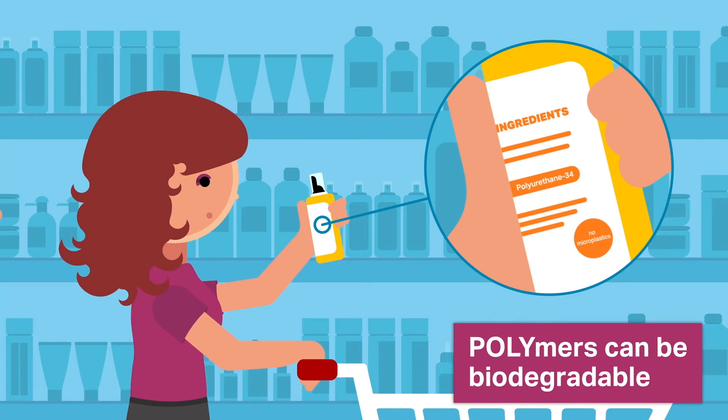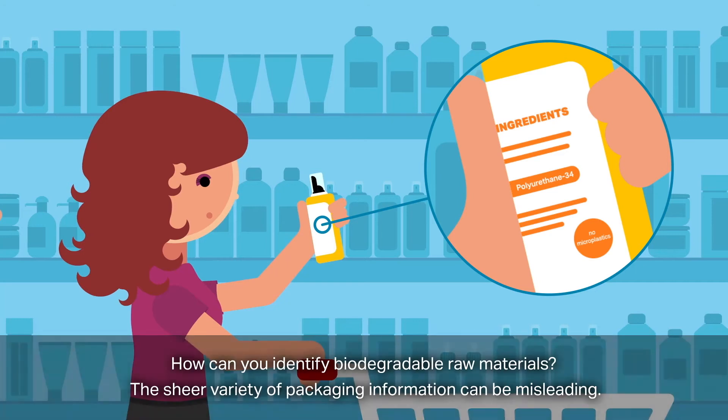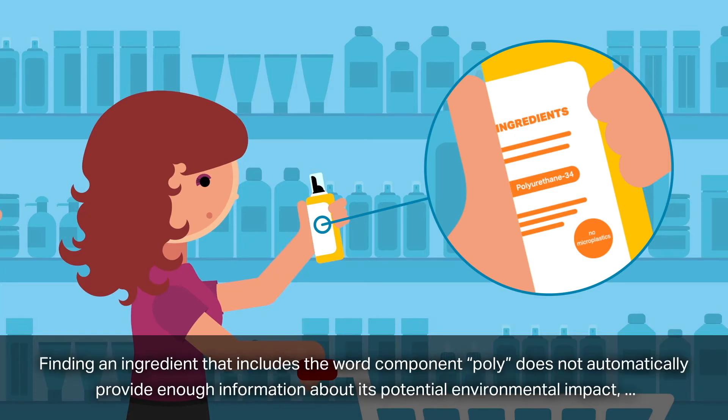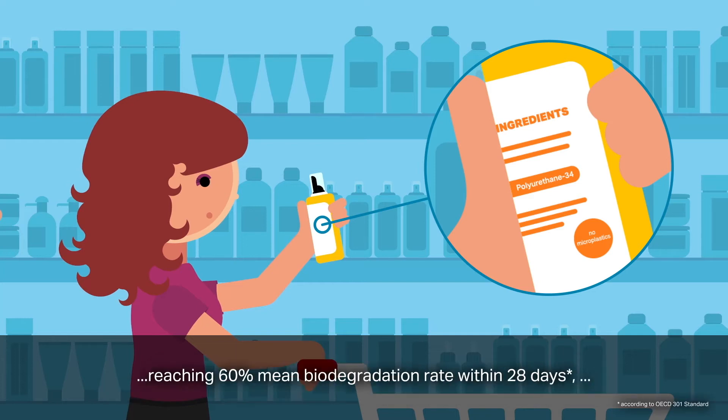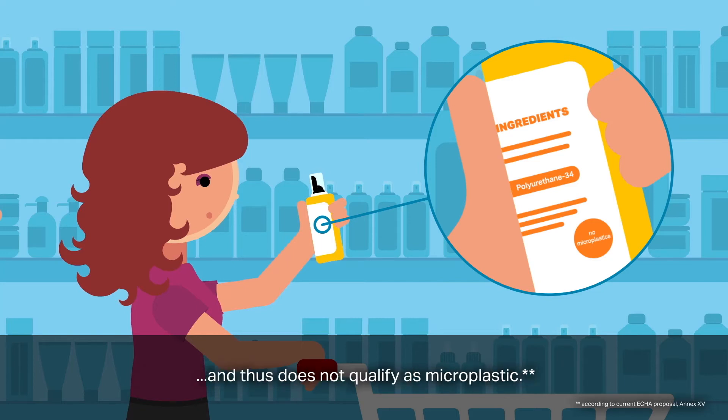Polymers can be biodegradable. How can you identify biodegradable raw materials? The sheer variety of packaging information can be misleading. Finding an ingredient that includes the word component 'poly' does not automatically provide enough information about its potential environmental impact, nor does it indicate whether it classifies as a microplastic. Polyurethane 34 is an example of a polymer that is biodegradable, reaching a 60% mean biodegradation rate within 28 days, and thus does not qualify as a microplastic.